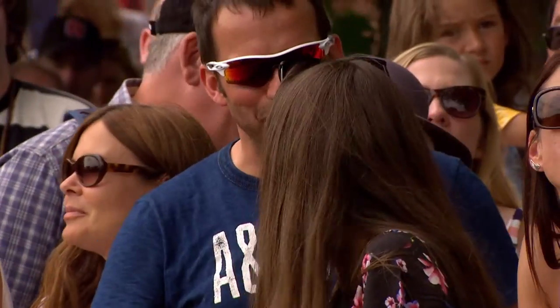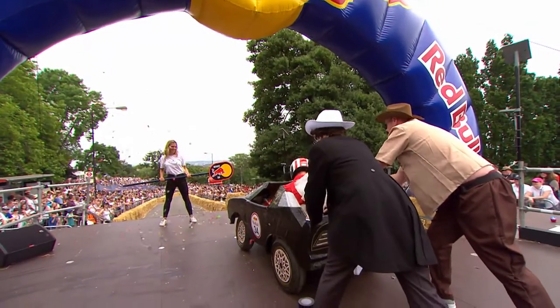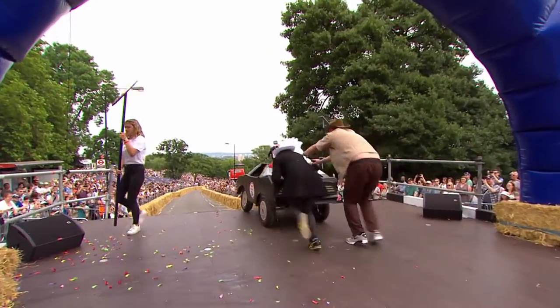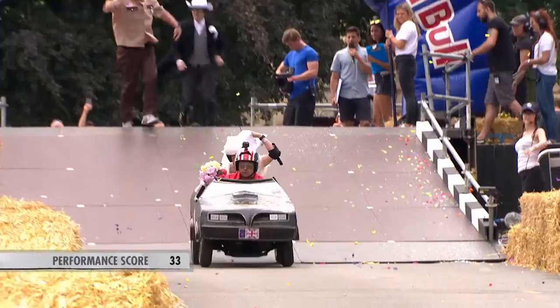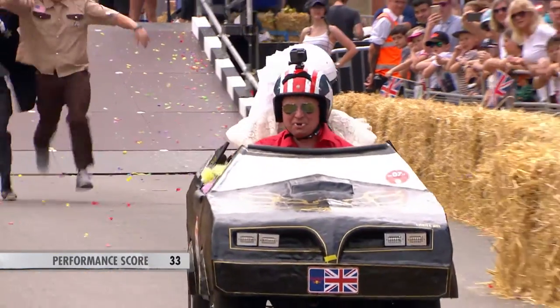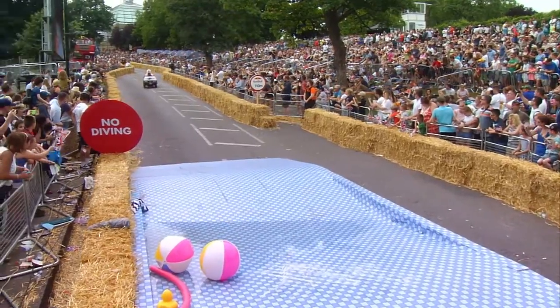Tim the pilot, Andy the co-pilot, John and Kieran the rest of the crew. You'd expect this one to be quick — they hope it's quick. The performance score got 33. So let's see what Smokey and the Bandit can do. Can Tim get it down in a fast time? They've got the liner to start things off.